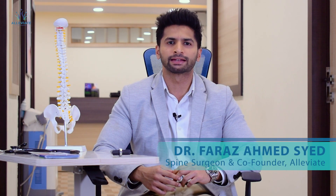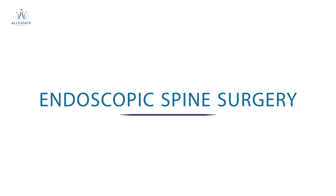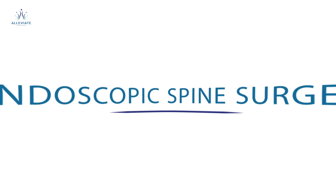Hello everyone, I'm Dr. Faraz, consultant spine surgeon and co-founder at Alleviate Pain Management and Spine Center at Bangalore. Today I'm going to be talking about endoscopic spine surgery, where once thought complicated spine surgery has become a day's work and where the patient can leave the same day after the surgery.